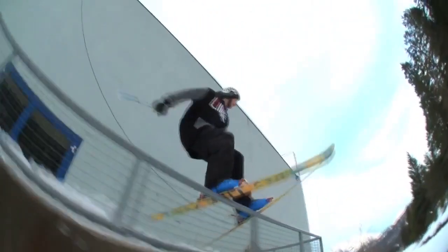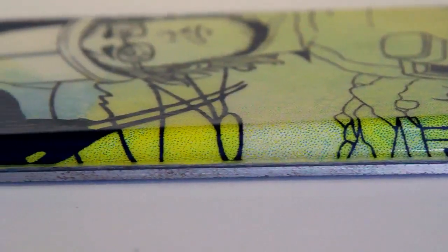Got a high rail, give it a little pop, and the carbon ollie band allows you to really pop up there. Cap construction is extremely light and super responsive and playful.